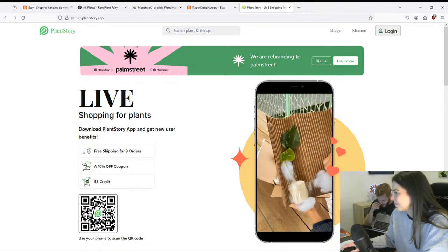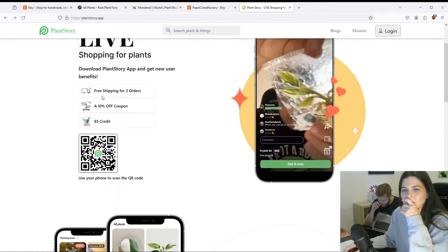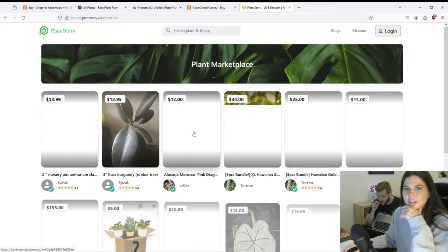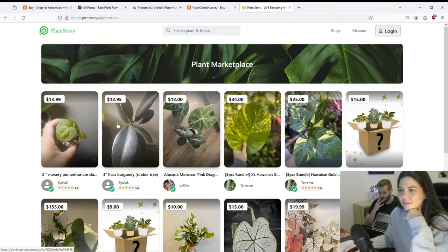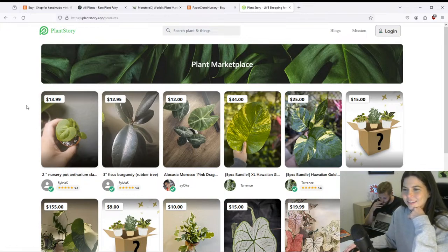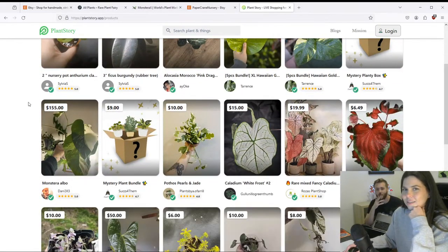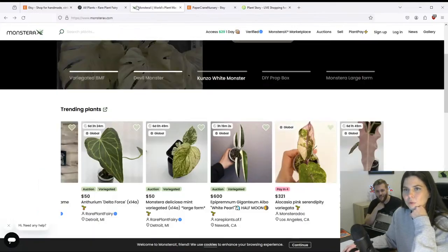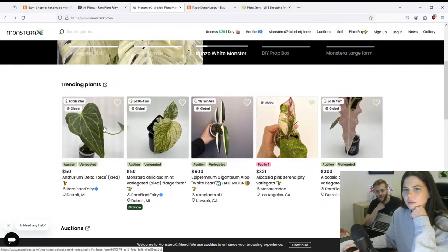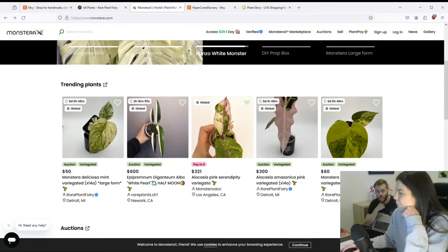They do have a tissue culture lab and do live interviews with their lab tech on there. It's just a free thing. Oh, here's 'see all listings' — okay, I take back what I said about it being an AI website. It's real. Looks like auctions are on the app only — that's kind of crazy, there's a whole app just for this. There are multiple actually, because there's Monstera X too.